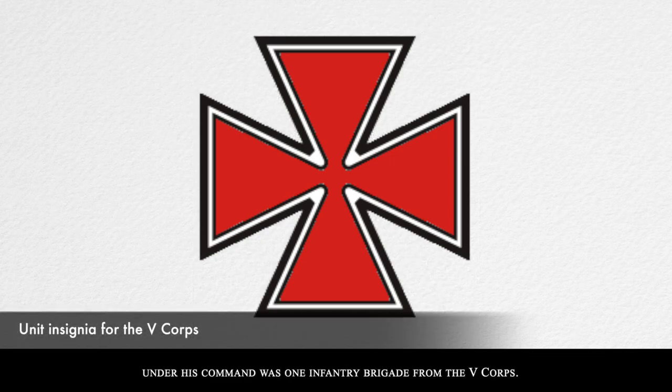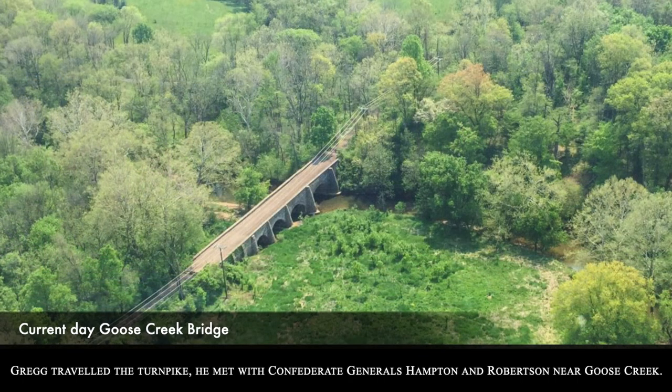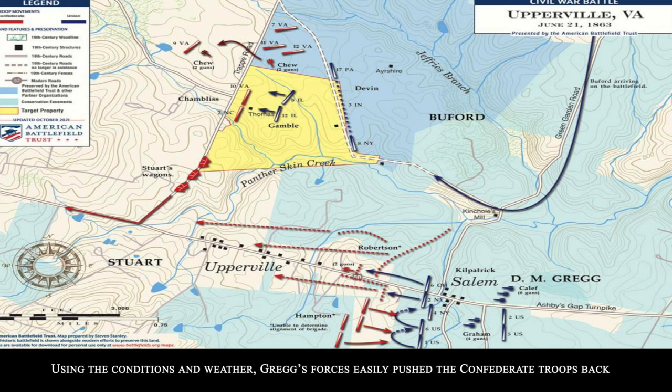Under his command was one infantry brigade from the 5th Corps. As Gregg traveled the Turnpike, he met with Confederate Generals Hampton and Robertson near Goose Creek. The summer's six-week drought had ended with a heavy rainstorm on the night of June 19th. Using the conditions and weather, Gregg's forces easily pushed the Confederate troops back.